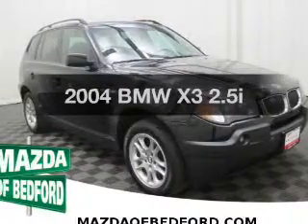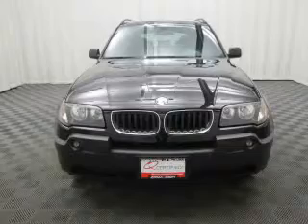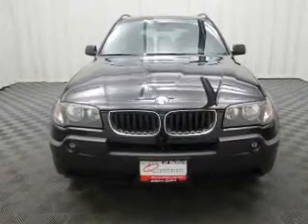Imagine yourself in this 2004 BMW X3. Everything you need under one roof with this great vehicle.